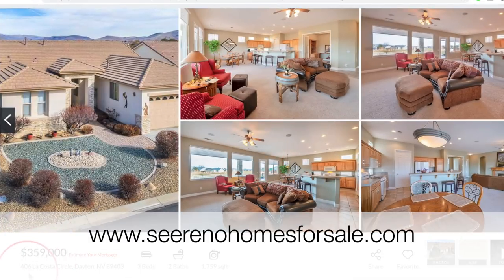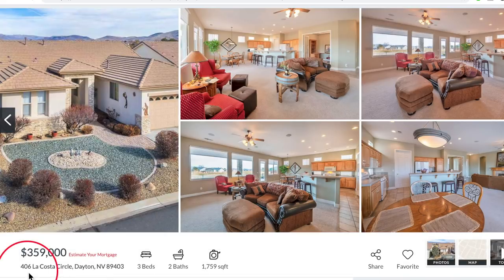Here we are on our website, cerenohomesforsale.com, and our featured property of the day is 406 La Costa Circle in Dayton. This home is a three-bedroom, two-bath, 1,759 square feet for $359,000.